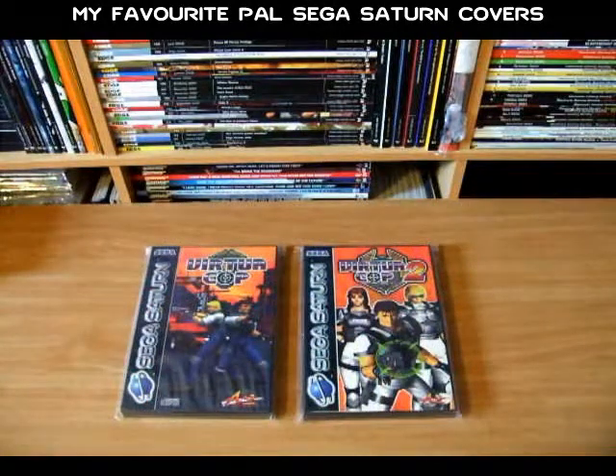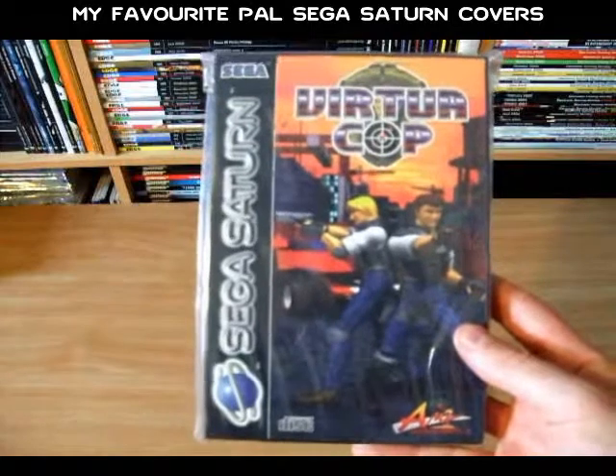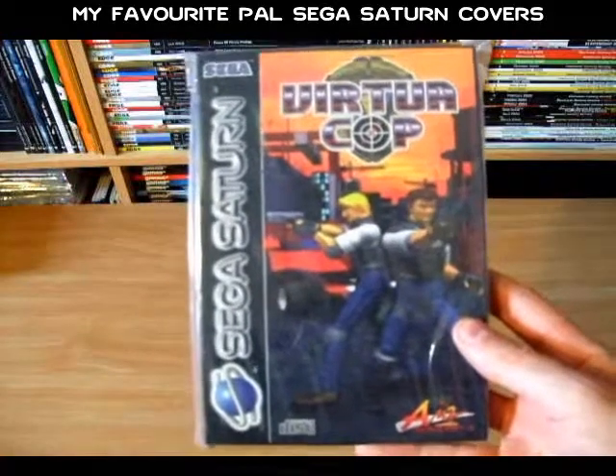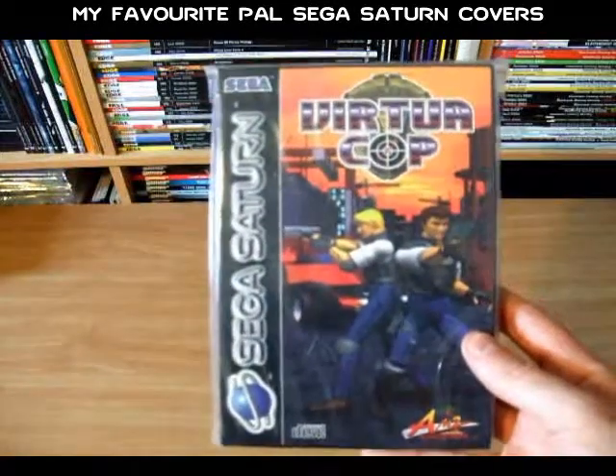Next up I've chosen the Virtua Cop series. Now there's nothing particularly amazing about each cover here, but I like the use of the bright orange colour, particularly in Virtua Cop 2 — it makes the cases stand out and makes them pretty eye-catching. Both covers have decent CG renders of the main characters. On the cover of Virtua Cop, the main characters are aiming in different directions, which kind of suggests danger from all sides — which is pretty true to the gameplay of the actual game itself.